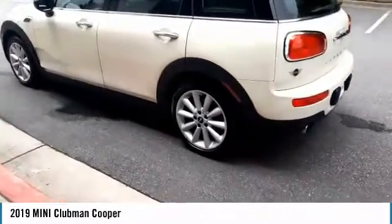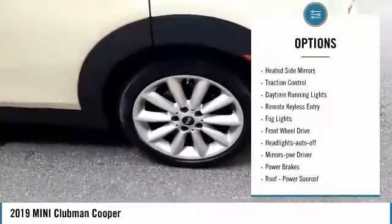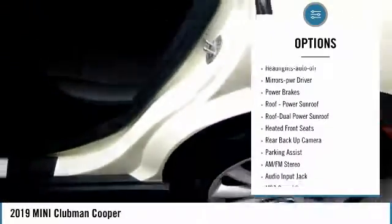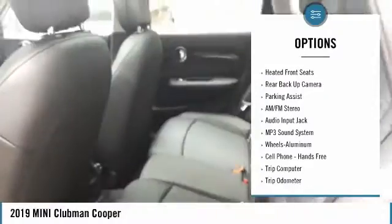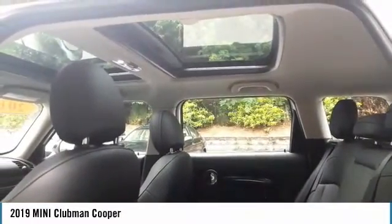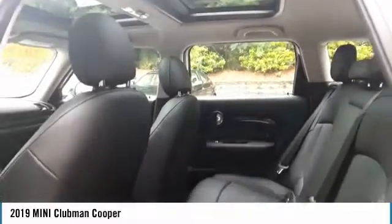Here are some of this vehicle's great options: aluminum wheels, heated side mirrors, traction control, daytime running lights, remote keyless entry, fog lights, front wheel drive, auto off headlights, power driver mirrors, power brakes.